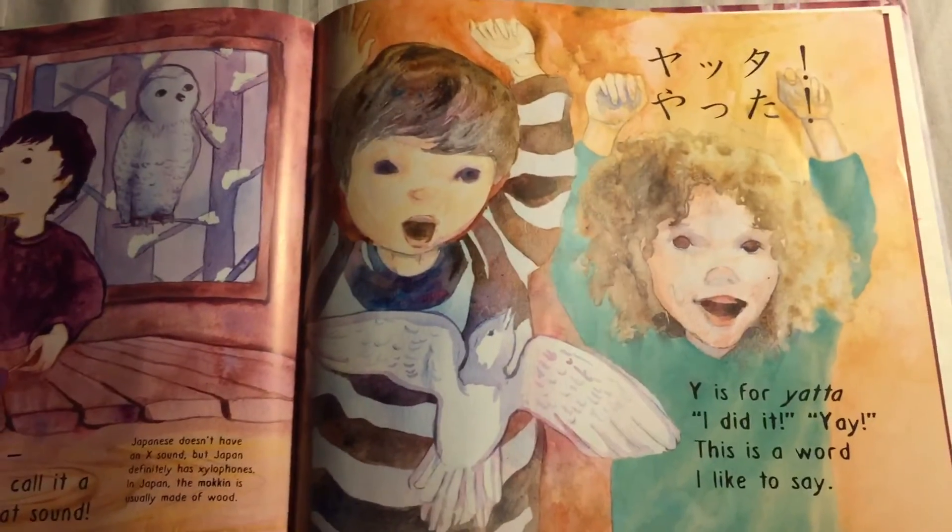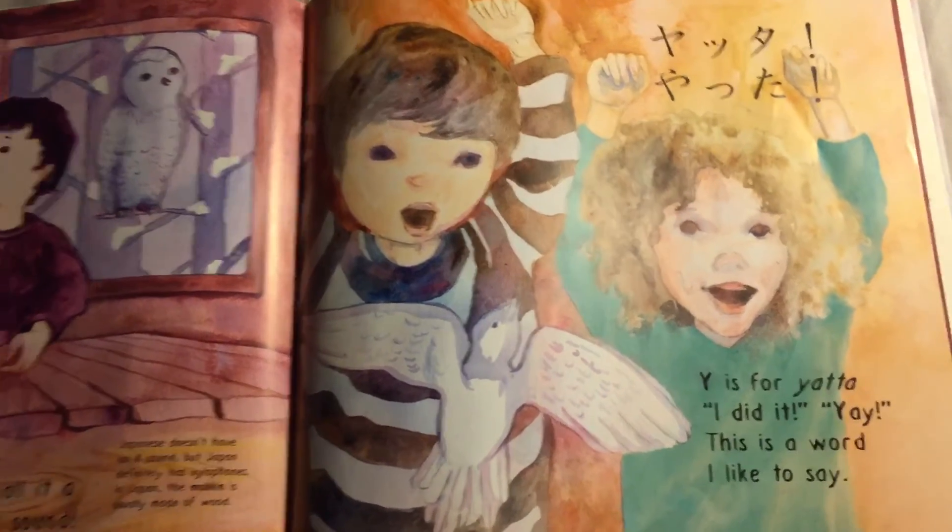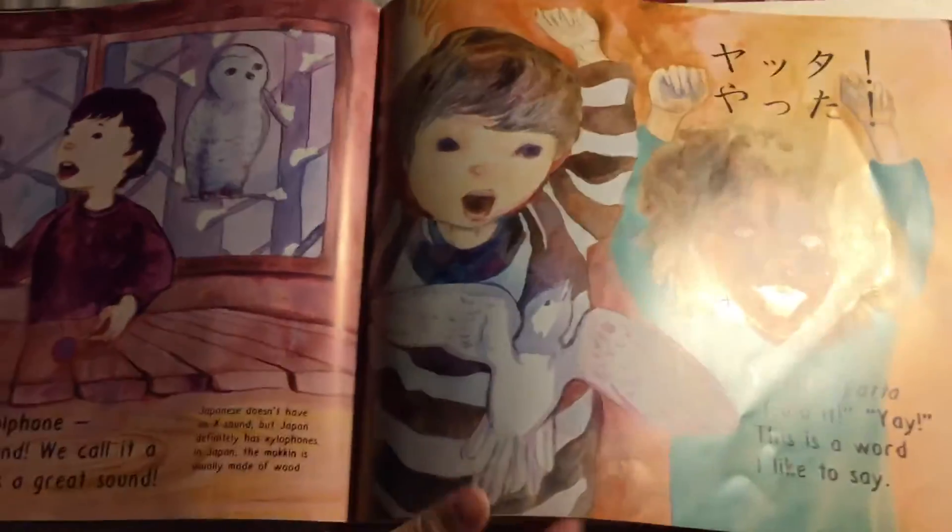Y is for Yata — I did it! Yay! This is a word I like to say. I know Yata. Yata!